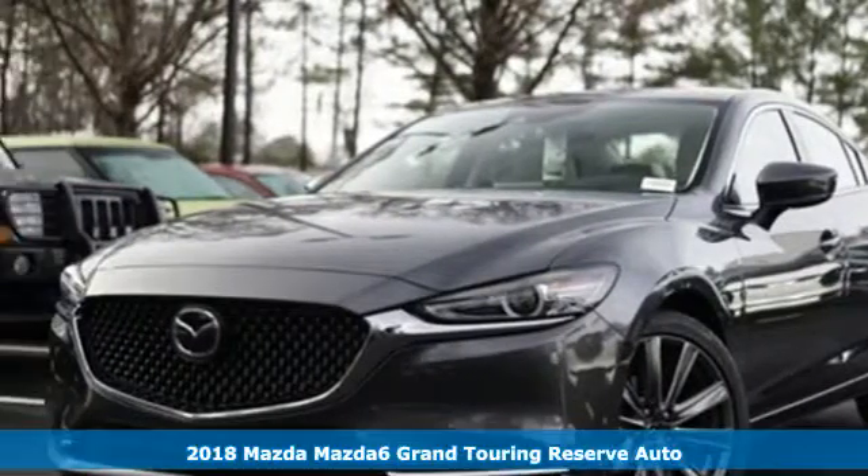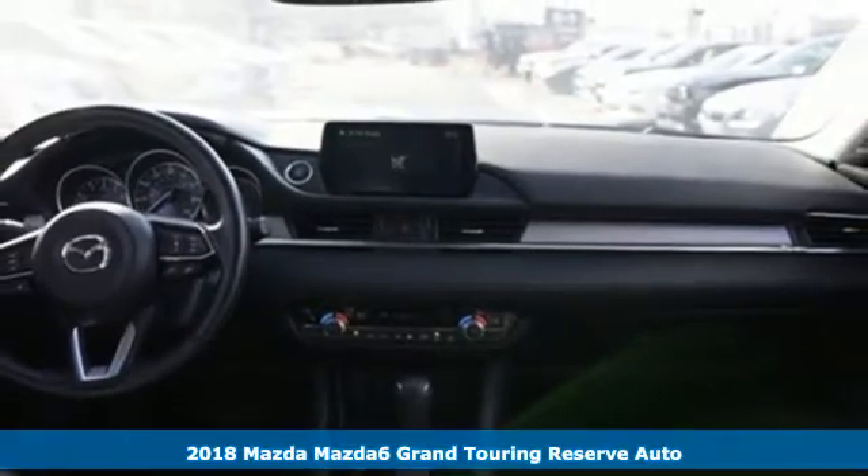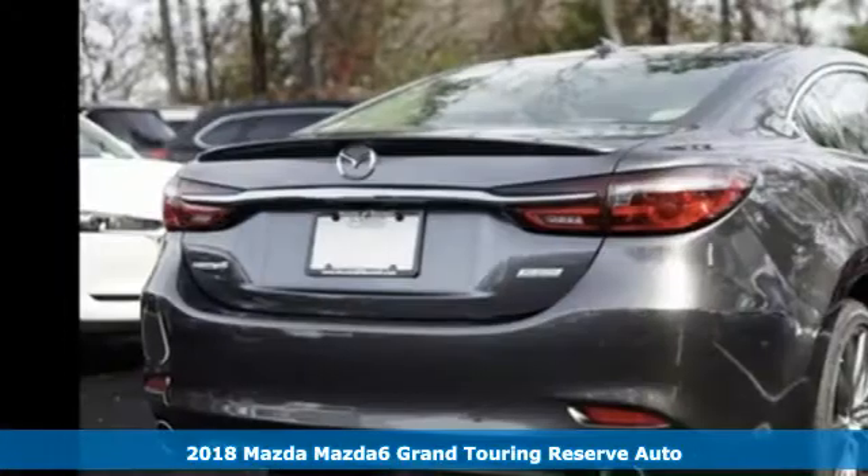It's a new 2018 Mazda 6. With Mazda, driving's what matters most. It's equipped for all your driving needs and wants.